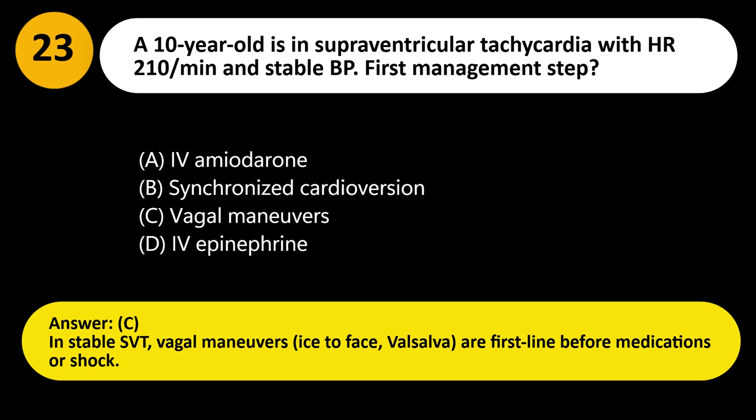Answer: C. In stable SVT, vagal maneuvers — ice to face, Valsalva — are first line before medications or cardioversion.